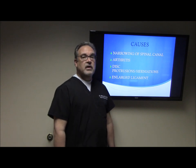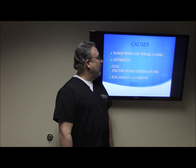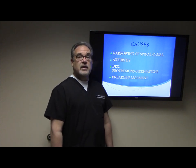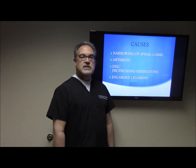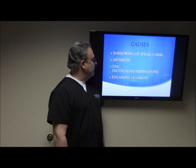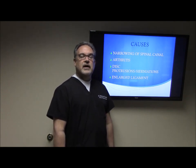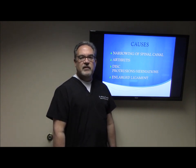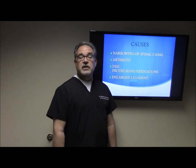Some of the causes are narrowing of the spinal canal. When they bend forward, they are actually opening that canal up. Arthritis is a cause of narrowing of that spinal canal. Sometimes a disc protrusion and/or herniation in the canal limits the size of that canal. And then you can have an enlarged, hypertrophied ligament that can also limit the size of the canal. Usually a stenotic patient is generally over 50 to 55 years old.